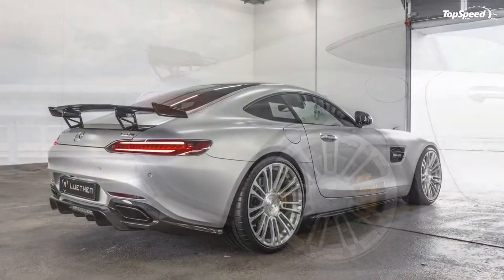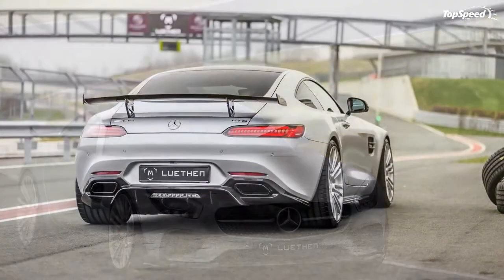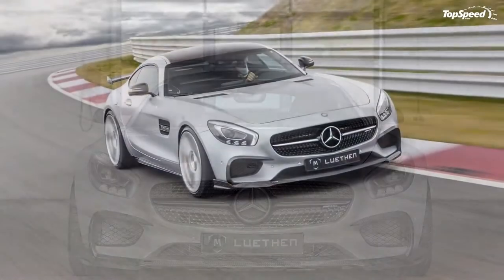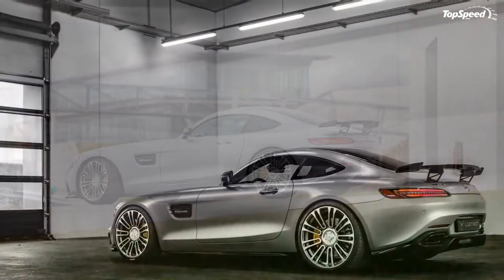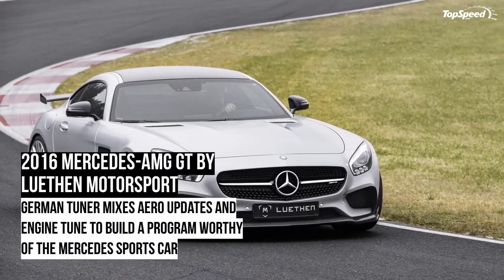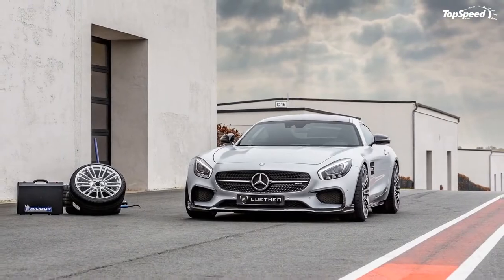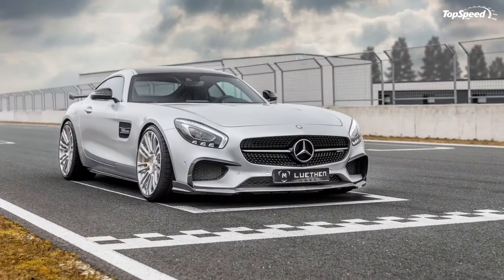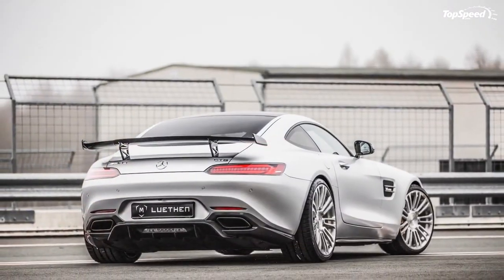Well-known tuners like Brabus, Mansory, and Wheels and More can attest to that. Even tuners that aren't as well-known, like Dime Racing, have also developed kits for the sports car. And now you can add Luthen Motorsport to that list with its 612hp upgrade for the AMG GT. It's true that Luthen is a relative unknown, but don't let that anonymity fool you — it's not in over its head. The German tuner builds kits for BMWs, Audis, and Porsches, making this AMG GT program the latest in a solid line of tuning work.